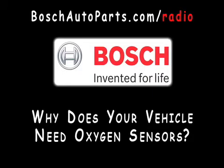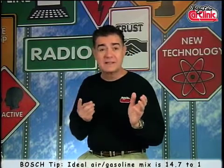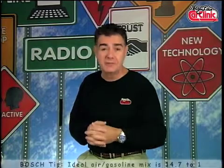Why does your vehicle need oxygen sensors? Internal combustion engines operate on a mixture of air and gasoline. The ideal mixture is 14.7 to 1 — that's 14.7 parts of air and one part of gasoline — called stoichiometric. At this ratio, the engine is most efficient, and the catalytic converter also operates most efficiently.